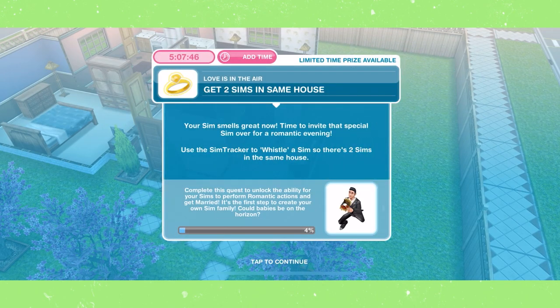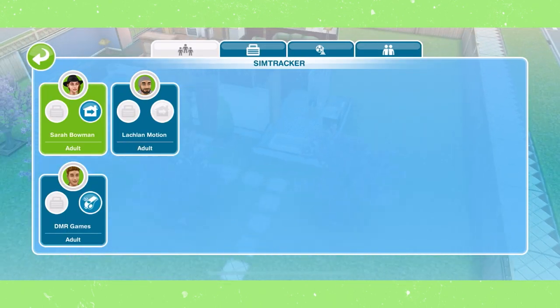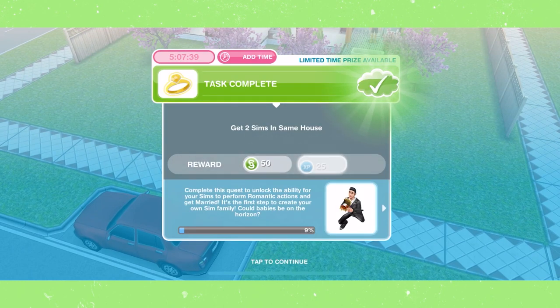Get two sims in the same house. To do this, open SimTracker, then press the whistle icon to call any sim over of your choosing.